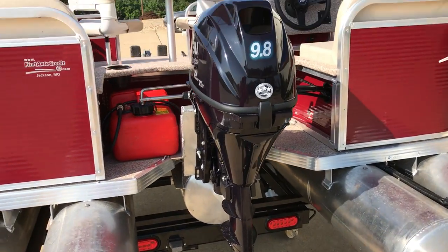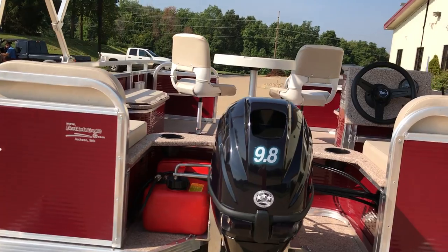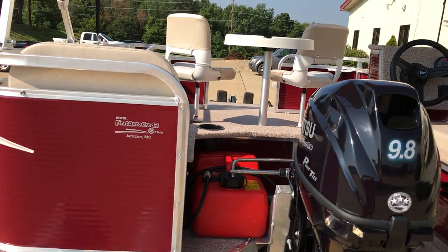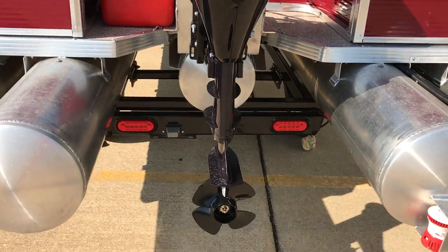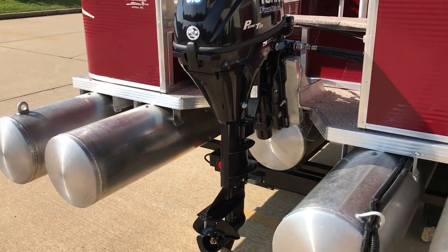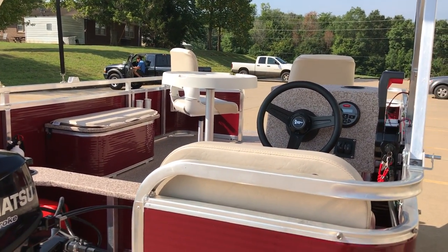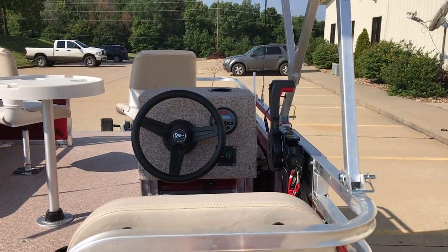On this one we did install the Tohatsu 9.8 four-stroke motor. It runs off basic 87-octane fuel and we mounted the fuel cell on the outside just to give us a little more storage room on the inside. That prop is a four-blade prop, and the 9.8 motor is the introductory motor to allow us to hook it up to a remote steer — a steering wheel and throttle — versus the older tiller-style handle.